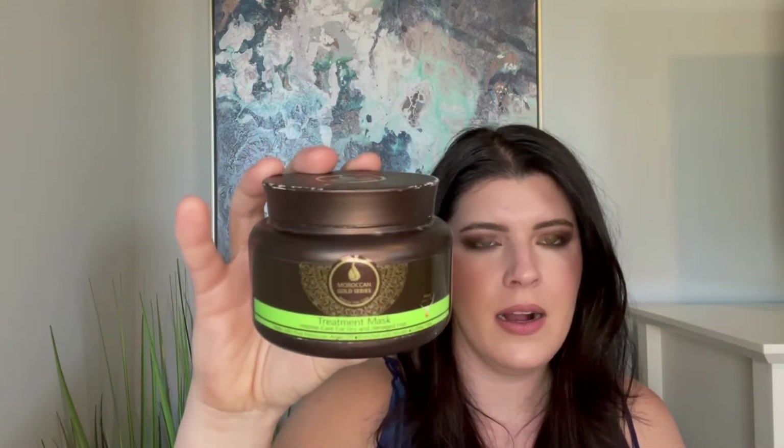Another hair product that took forever — the Moroccan Gold Series Treatment Mask Intense Care for Dry and Damaged Hair. I color treat my hair so it tends to be damaged. Again, I didn't feel like I noticed much of a difference. For hair products in general, I don't really have anything I'm absolutely in love with, minus the Christophe Robin. I like what it does but I wouldn't say I'm in love with it.